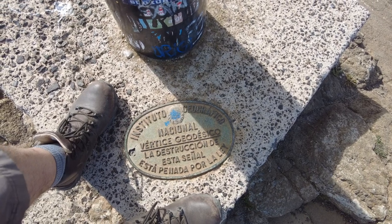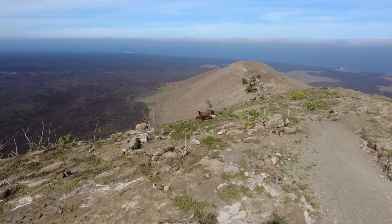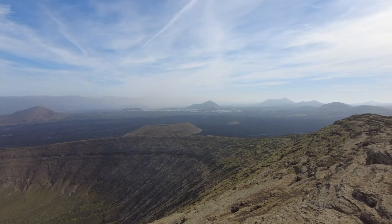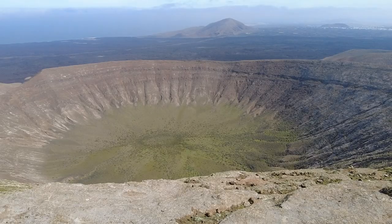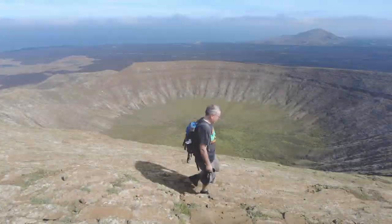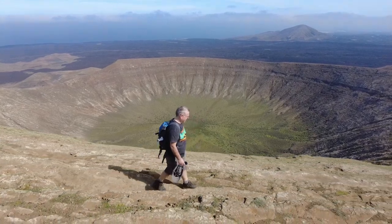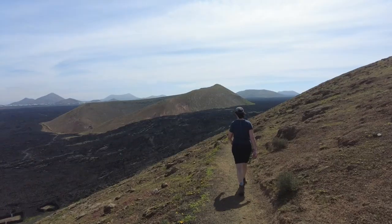We've done it! We're at the top — amazing views, sheep on the volcano! I wonder if they're used to seeing people — they're not running off yet.